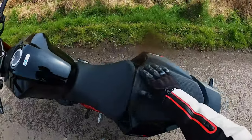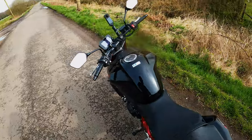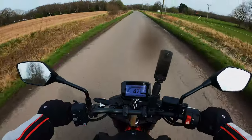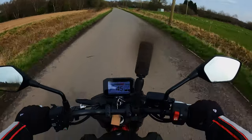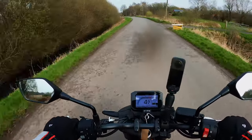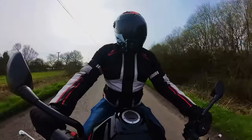That pillion seat is quite large — a lot larger than the Street Triple's, which is probably about the size of my finger. It's quite a good looking bike really. I think it's just that front headlight that isn't the best, but it shouldn't put you off buying it.